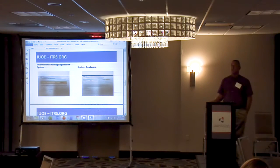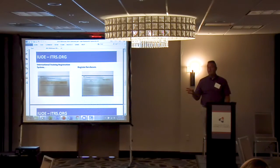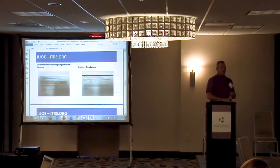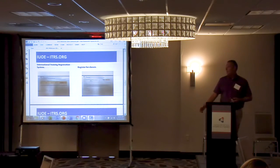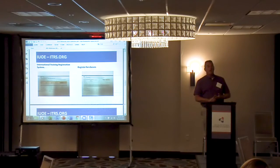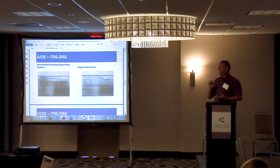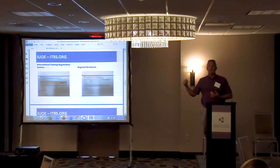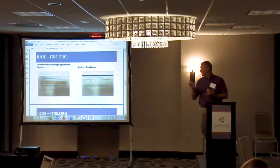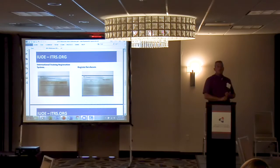If that class is full, they'll have to go to the next one. They click on it, fill the application out. They've got to have a working cell phone or landline, definitely an email address, and their local's information. The application is sent to the pipeline department, then to his home local, where it's approved by the business manager. It goes back to the pipeline department, and he or she gets an email saying they've been approved to attend the class.